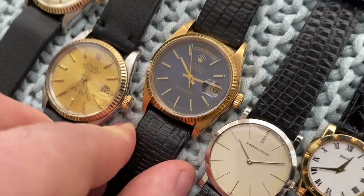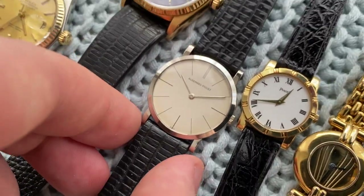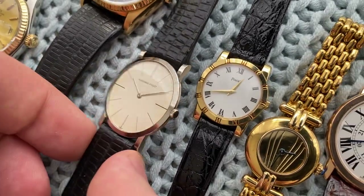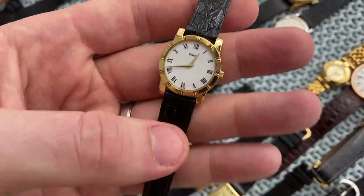Then this 18038 with beautiful blue sunburst bezel — a nice Day-Date in 18 carat solid gold. And then moving on, an 18 carat solid white gold Audemars Piguet 13-piece from the 1960s. And then this Piaget — like new, from the 1990s — full set with original strap, buckle, box, and papers, even still has the original sticker from 1993 on the case back.